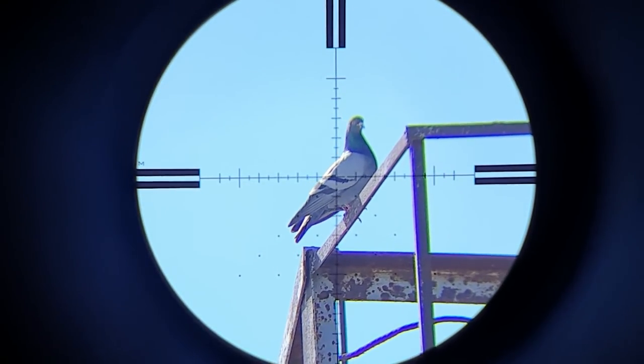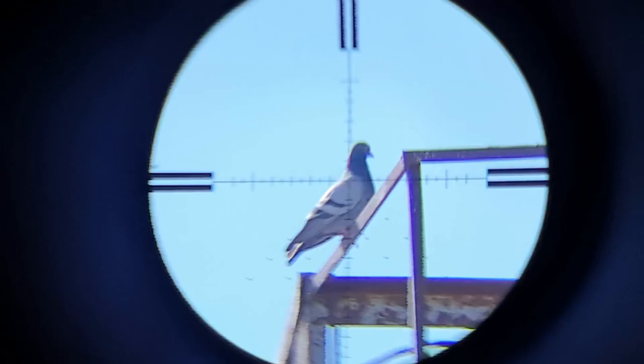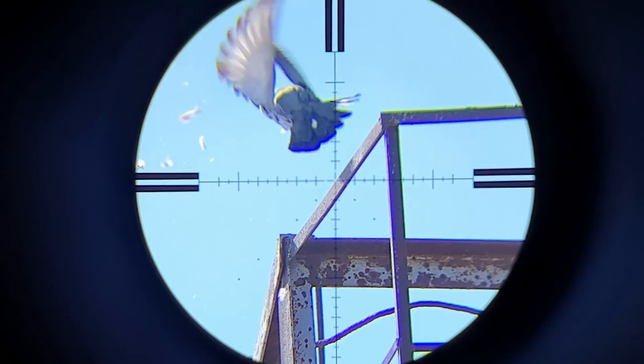Here is the first shot of the day. I started with the Edgun Matador. Observe how he opened his wings to fly away in the last moment before the pellet hit him.